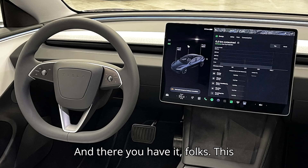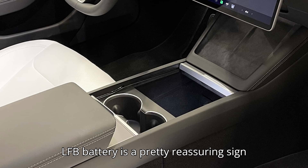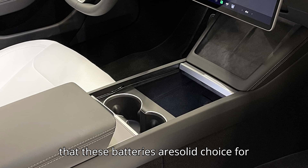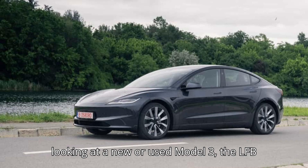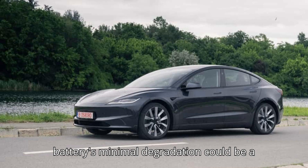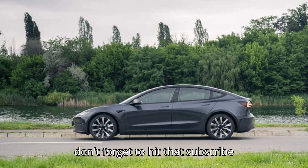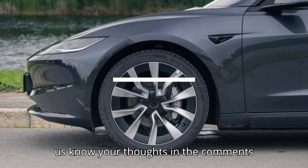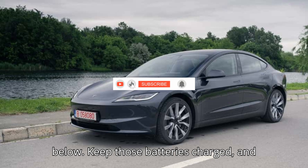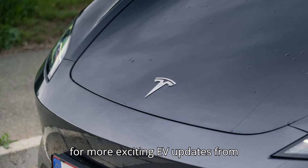And there you have it, folks. This real-world test of the Tesla Model 3 with LFP battery is a pretty reassuring sign that these batteries are a solid choice for long-term EV ownership. Whether you're looking at a new or used Model 3, the LFP battery's minimal degradation could be a game-changer for you. Thanks for joining us today — if you enjoyed the video, don't forget to hit subscribe, smash that like button, and let us know your thoughts in the comments below. Keep those batteries charged, and we'll see you in the next one. Stay tuned for more exciting EV updates from EVpedia.